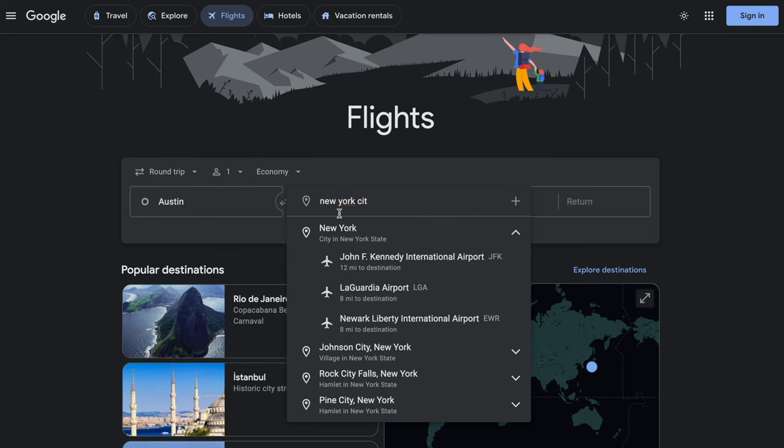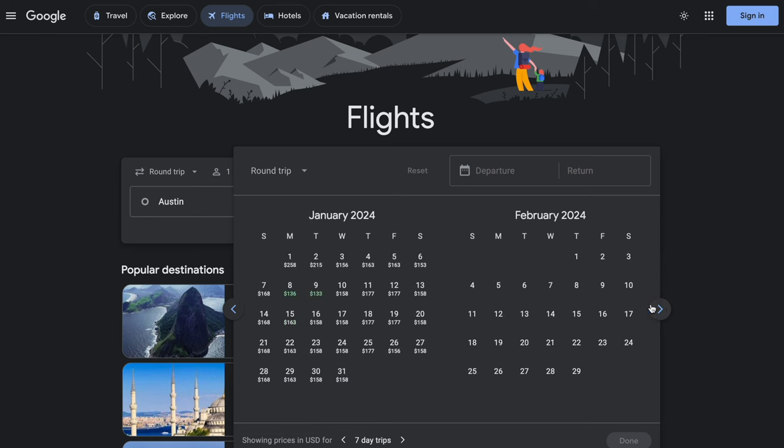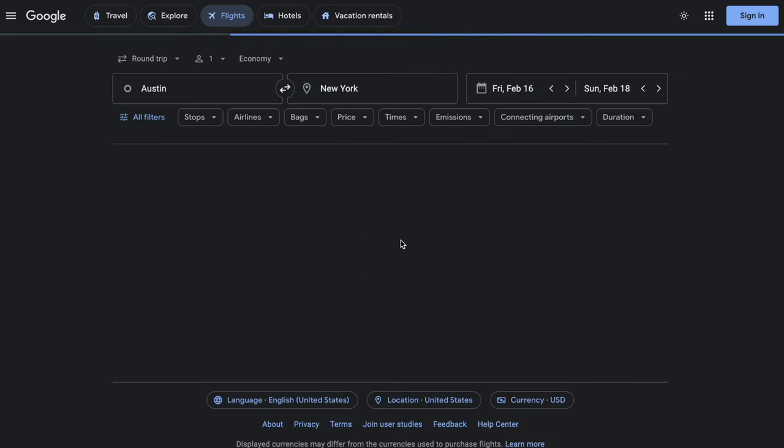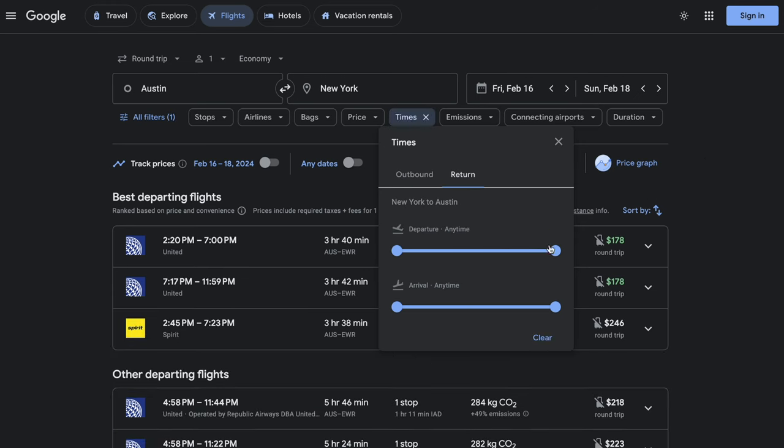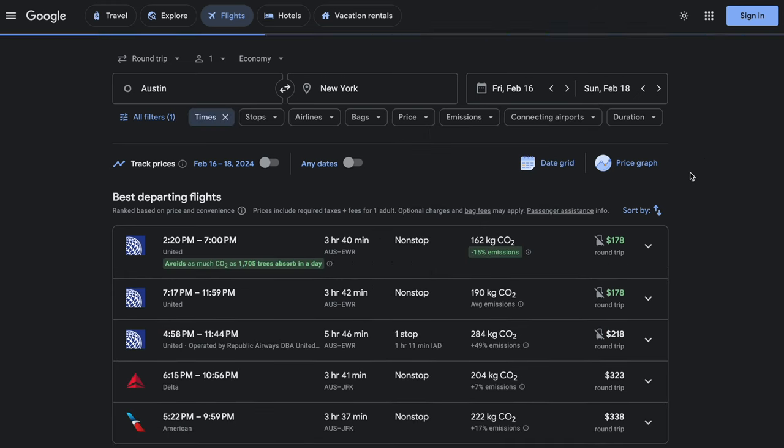Let's say we want to book flights from Austin, Texas to New York, departing on February 16th and returning on February 18th. We're just visiting for the weekend and we'd like to leave Friday afternoon and return on Sunday evening, so let's put that in the filters. And voila — the cheapest flights are on United. That was quick.